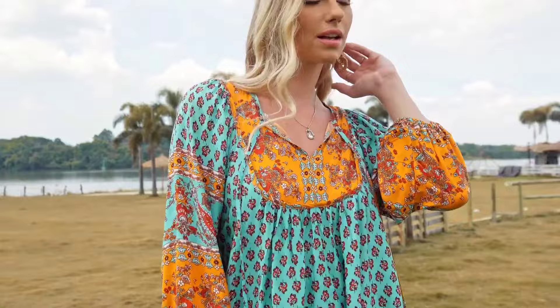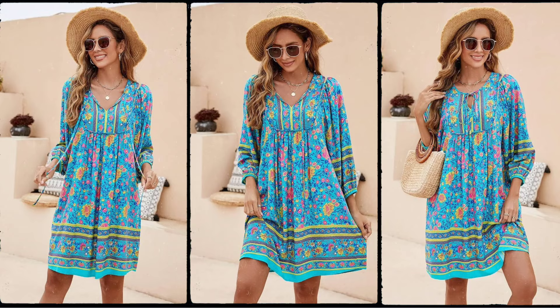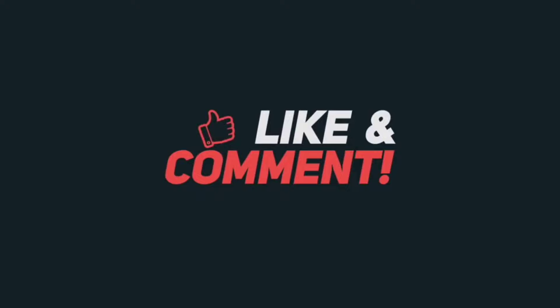Grab one and make a statement wherever you go. If you enjoyed this video, give it a thumbs up and share it with others who may benefit from it. All products are linked in the description. Don't forget to subscribe to our channel for more videos.